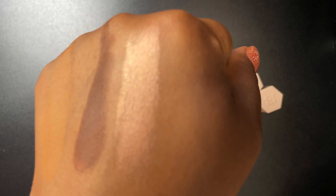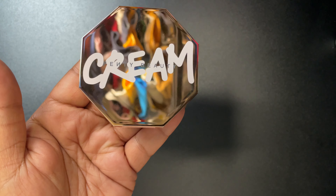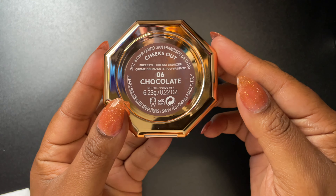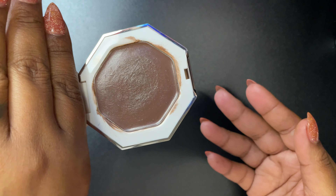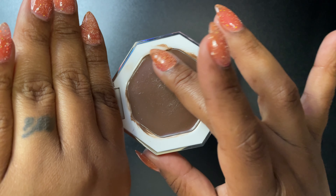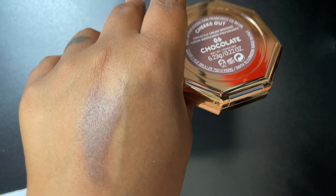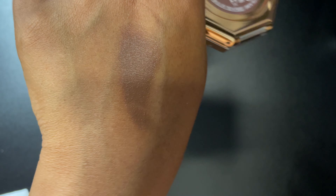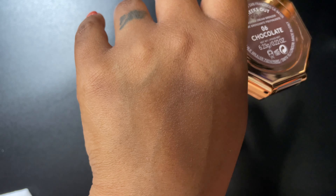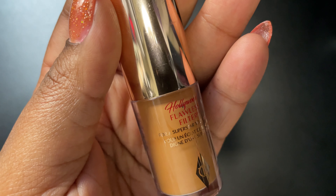Next up is the Fenty Cream Bronzer in chocolate — this is the Cheeks Out bronzer. I love this. It's a very neutral deep shade — it's actually more of a contour on me than a bronzer. Look at how it blends out! I love it. I like how it has a little sheen.